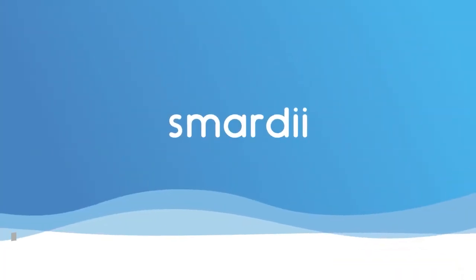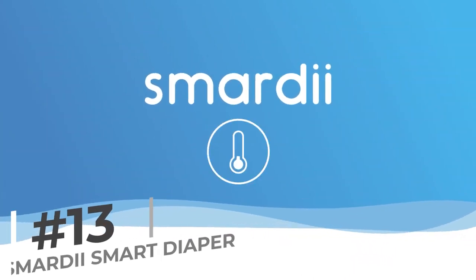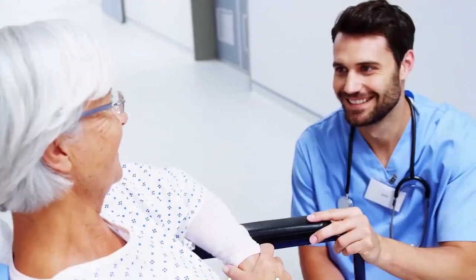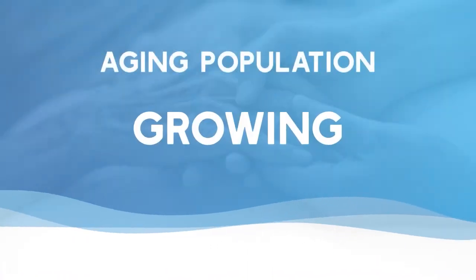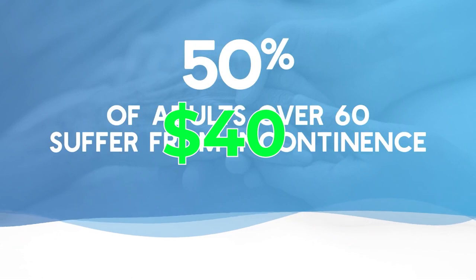Moving right along, we have the Smarty Smart Diaper Sensor. This sensor alerts parents when it's time for a diaper change, preventing unnecessary discomfort for the baby. Parents find it helpful in maintaining good hygiene practices. Priced at $1.40, it's a small investment for your baby's comfort.